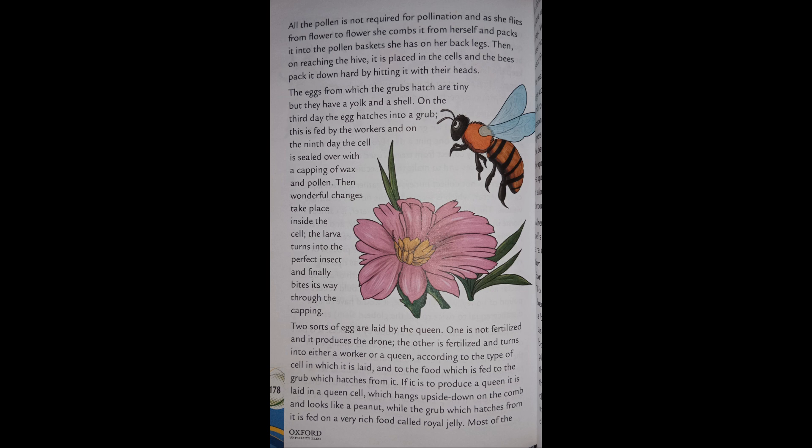The eggs from which the grubs hatch are tiny but have a yolk and a shell. On the third day the egg hatches into a grub. This is fed by the workers, and on the ninth day the cell is sealed over with a capping of wax and pollen. Then wonderful changes take place inside the cell — the larva turns into the perfect insect and finally bites its way through the capping.